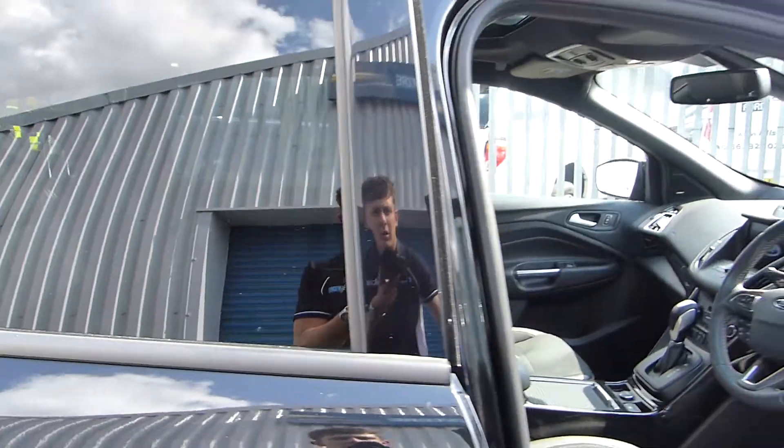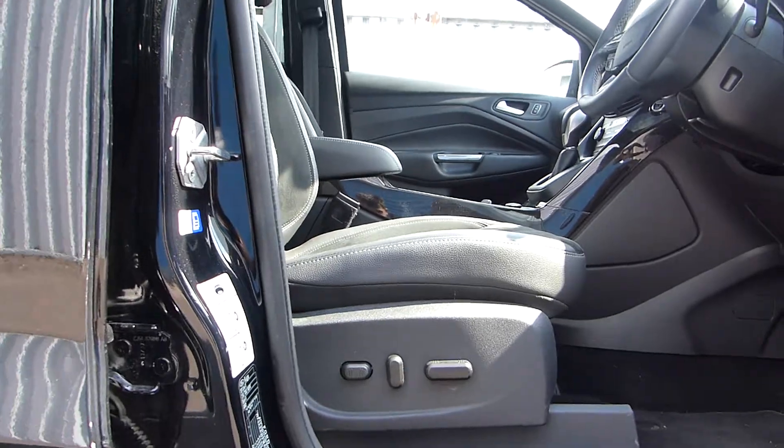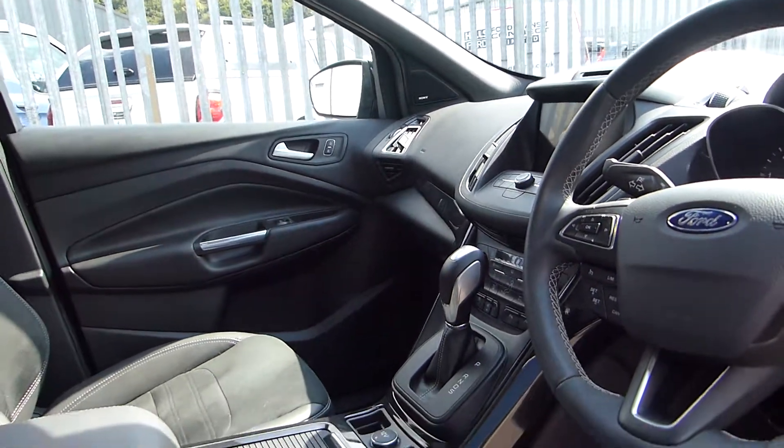Coming on to the inside, as you can see we have part leather seats. On the driver side we have an electric adjustable seat, steering wheel controls, an automatic gearbox and an automatic handbrake.